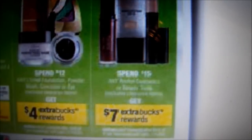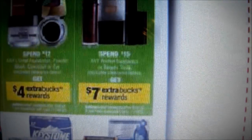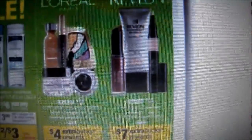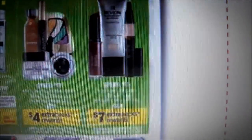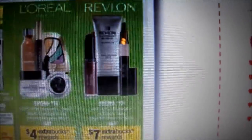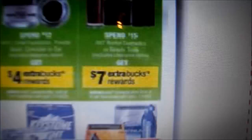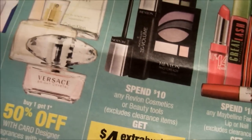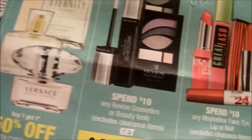Instead of spending $10 you're going to be spending $15 and getting back $7, so you can just add a few items — maybe a sharpener or nail clipper or whatever they have for really cheap under $3 — and add them into your transaction. Instead of just getting the $4 ECB you'll be getting $7 as well. A $6–$7 ECB sounds pretty awesome.